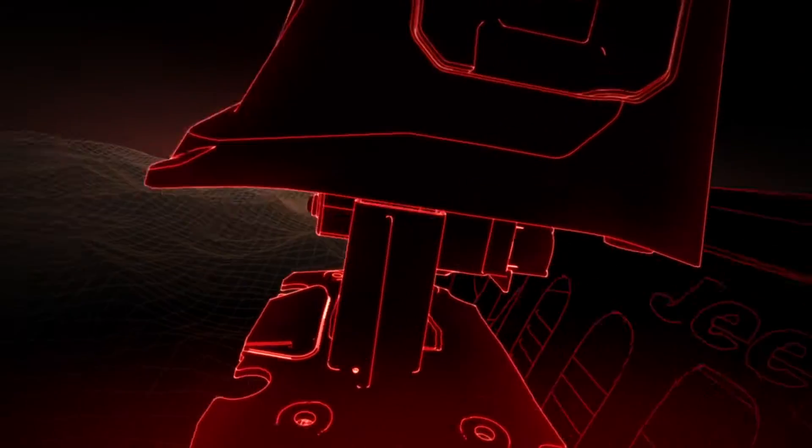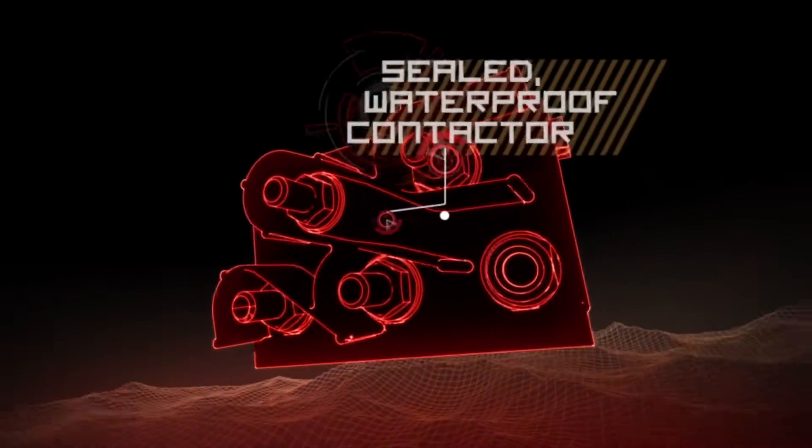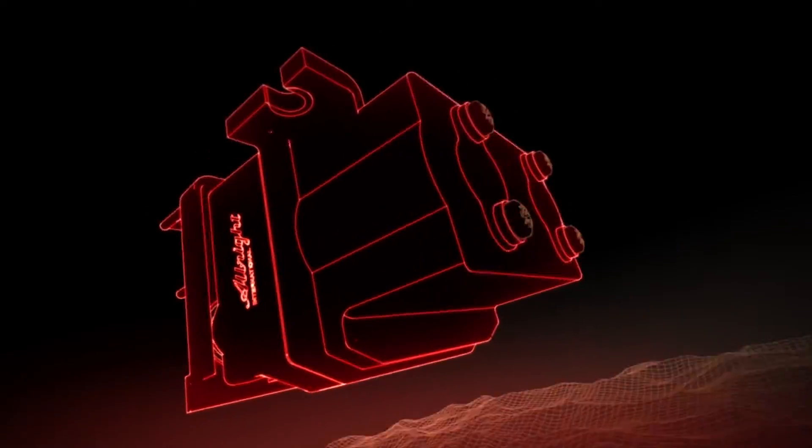Best-in-class electrical controls, featuring a sealed and totally waterproof contactor that lets you off-road with confidence in the harshest environments.